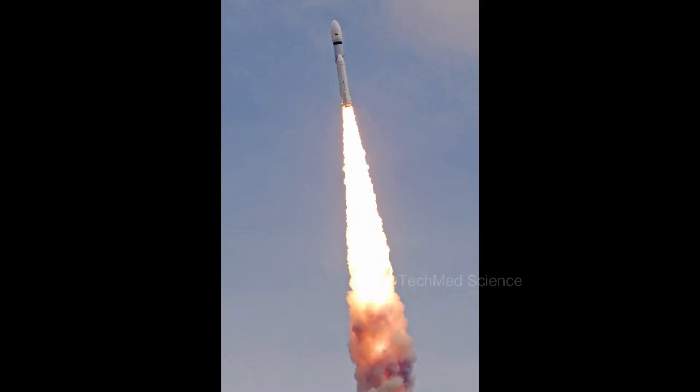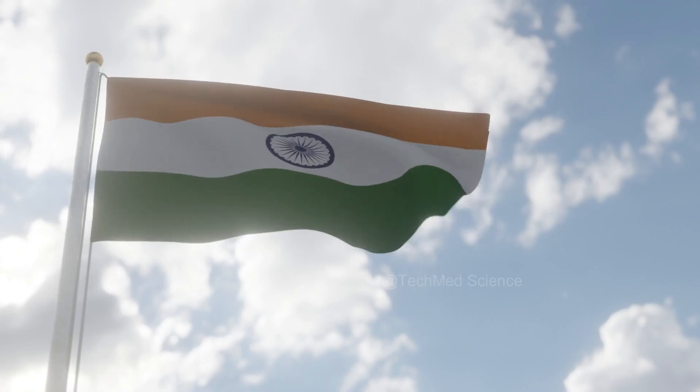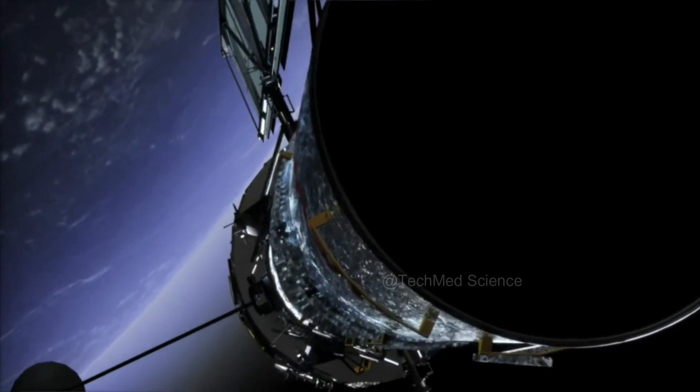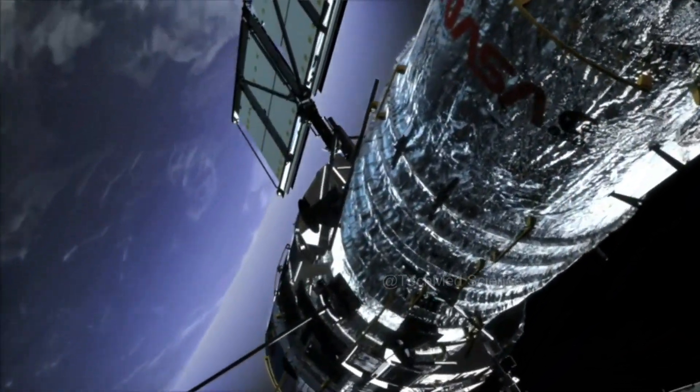As Chandrayaan 3 embarks on its celestial journey, it carries the hopes and aspirations of a nation, and the promise of uncovering the Moon's hidden secrets. With each step we take, humanity's understanding of the cosmos grows, propelling us towards new horizons of discovery.